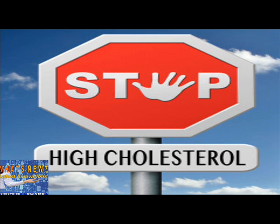PCSK9 inhibitors: a new class of cholesterol busters, by Dr. L. Anderson. Flashback — a review of statins: by now you've heard of statins, also known as HMG co-reductase inhibitors. Statins are the cornerstone of treatment to help regulate cholesterol production, available since the late 1980s.